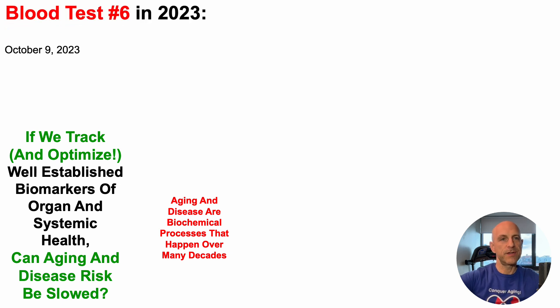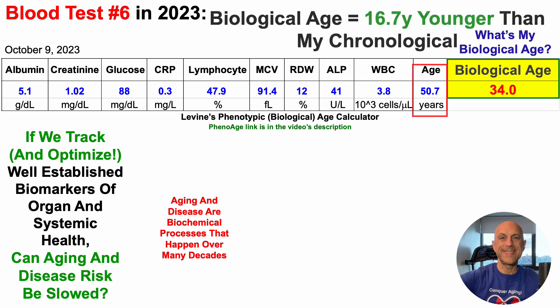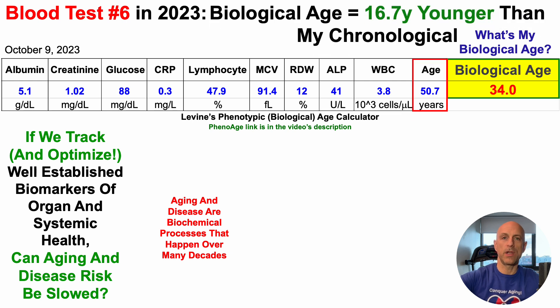With that in mind, last week I blood tested for the sixth time in 2023. So what's my biological age? This is using Dr. Morgan Levine's phenotypic age calculator as an index of biological age. And if you have similar blood test data, you can calculate your own phenotypic age — that link will be in the video's description. When entering the data for the nine component biomarkers on this test, I get a biological age of 34 years, which is 16.7 years younger than my chronological age.